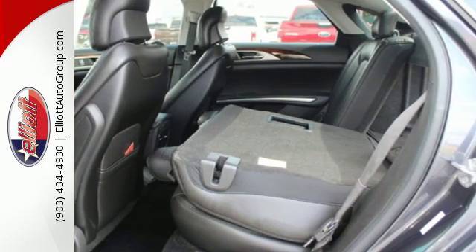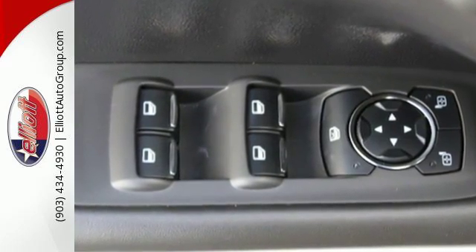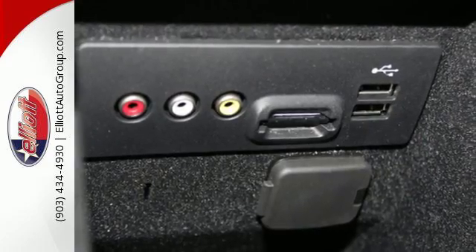High-tech amenities include a voice activation system with MyLincoln Touch, intelligent access with push-button start, memory settings, a garage door transmitter, and an adaptive suspension, plus the creature comforts of heated leather seats and climate control.